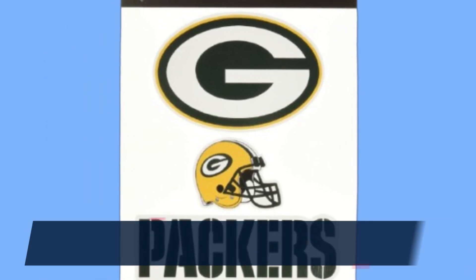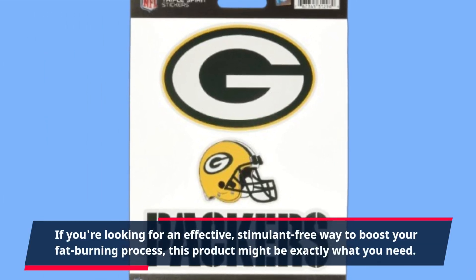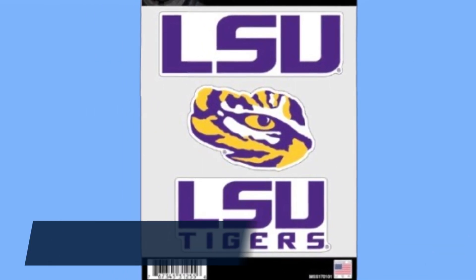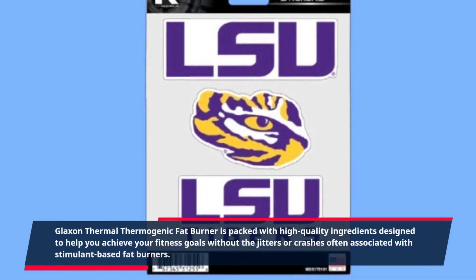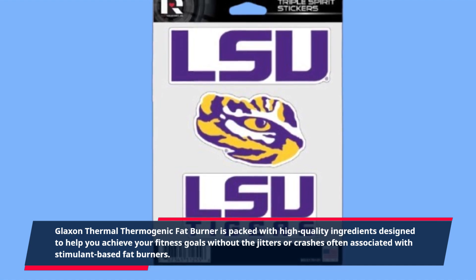If you're looking for an effective, stimulant-free way to boost your fat burning process, this product might be exactly what you need. Glaxon Thermal Thermogenic Fat Burner is packed with high-quality ingredients designed to help you achieve your fitness goals without the jitters or crashes often associated with stimulant-based fat burners.